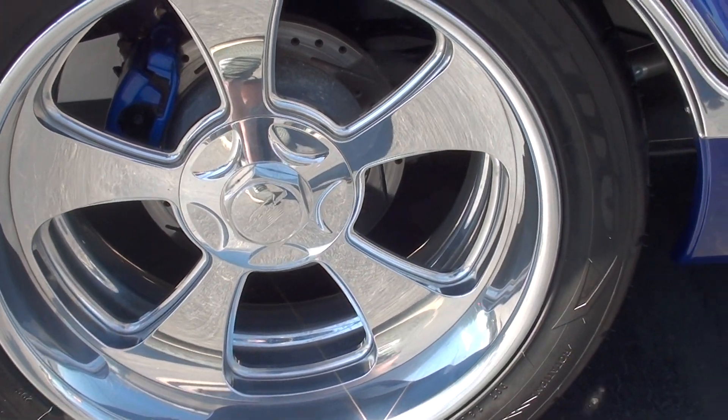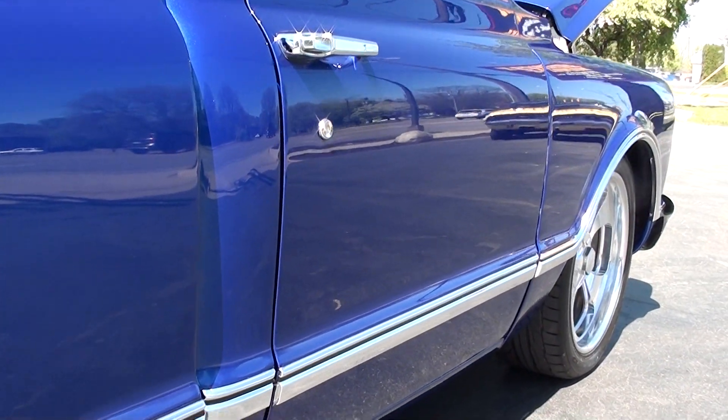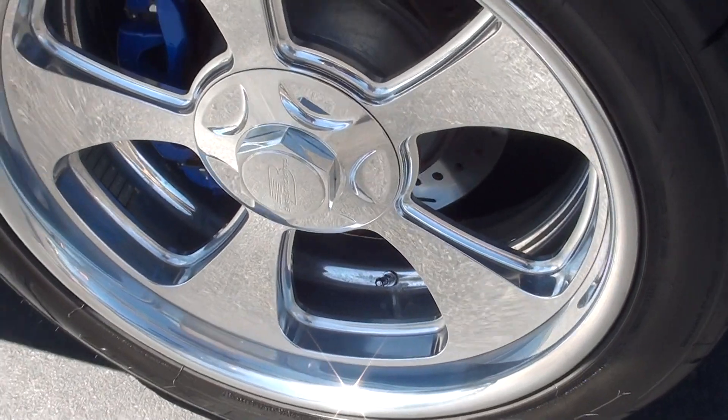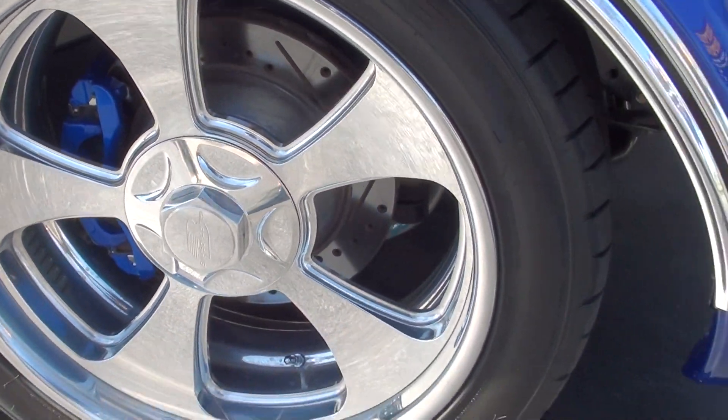It's got powder-coated blue calipers all the way around it. Again, you can see the big rotors on the front and the big calipers.